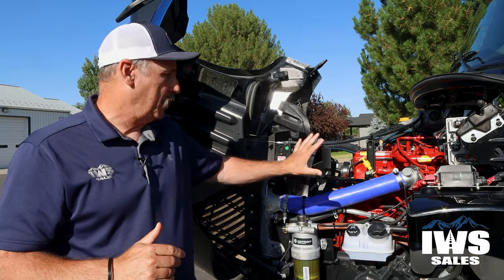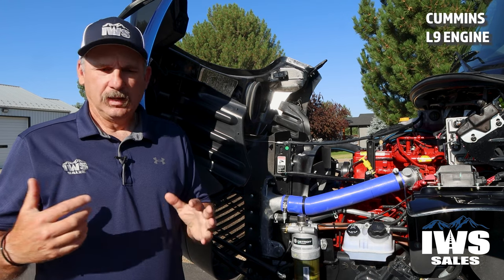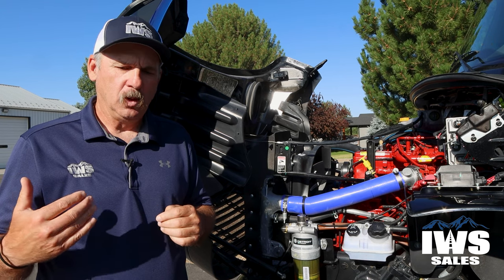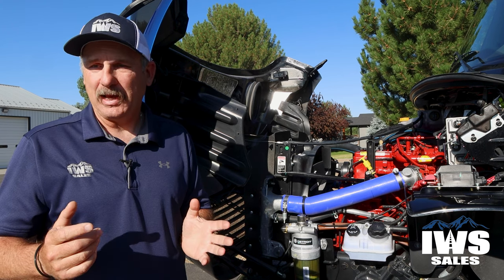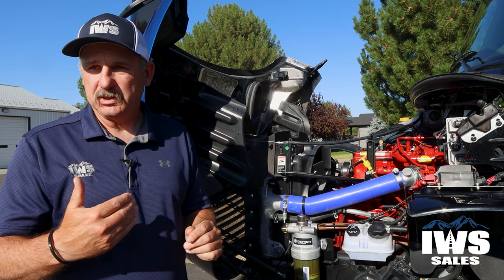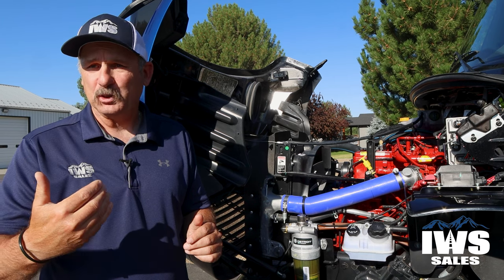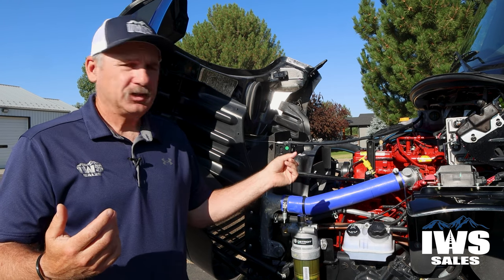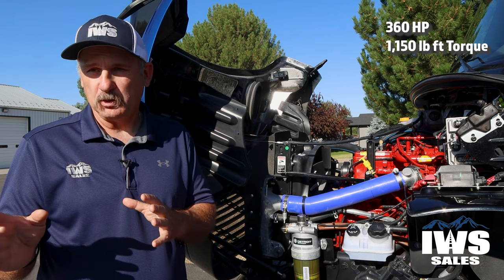We're going to talk about the power plant here. This is a Cummins L9 engine, and the last time I looked it weighed right at 1,800 pounds. A lot of people look at the horsepower and torque ratings and say their Super Duty almost makes that — but this is a completely different beast. This engine is designed to go up and down the freeway hauling 50,000 to 60,000 pounds all day long, every day. It has 360 horsepower with 1,150 foot-pounds of torque.